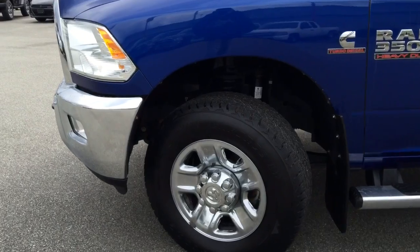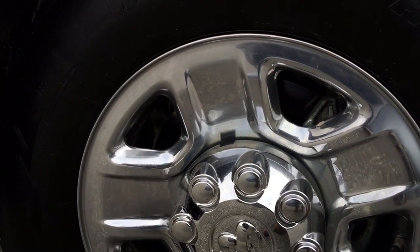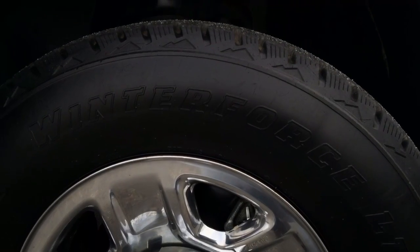Coming in to the tire, we will see our chromed-out completely aluminum 17-inch rims with our Firestone Winter Force tires. These tires have a great amount of tread left on them.